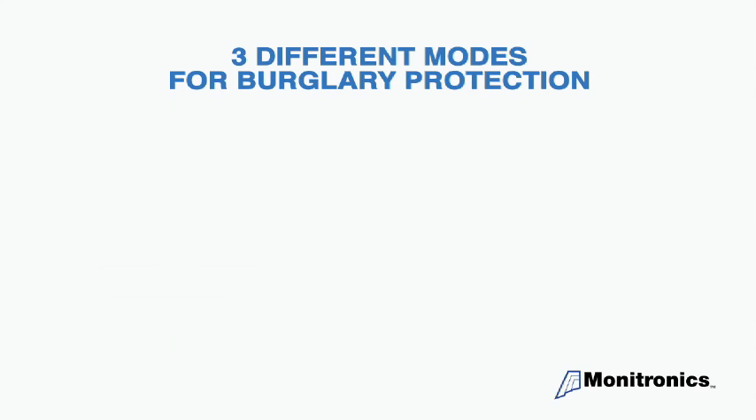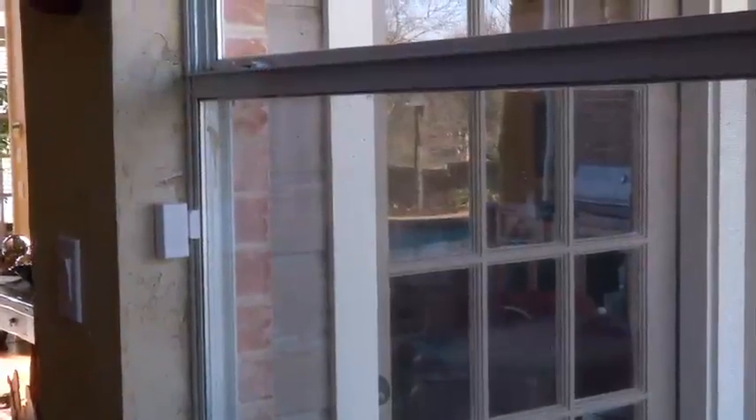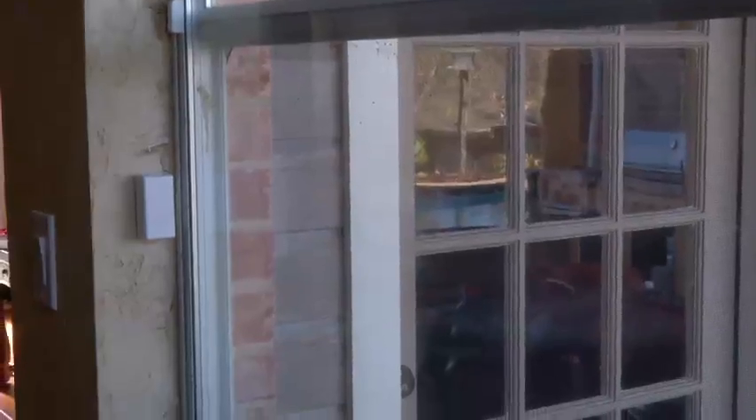Three different modes make up the burglary protection program: chimes, armed stay, and armed away. Chime is the most basic alert. This alert gives an audible tone anytime protected doors or windows are opened and the system is disarmed.